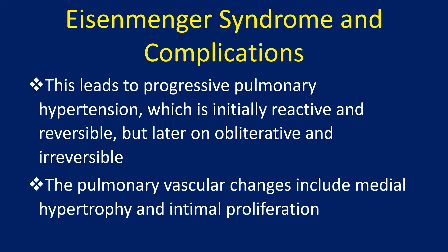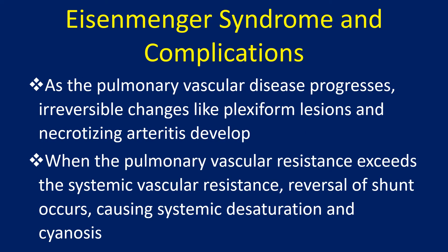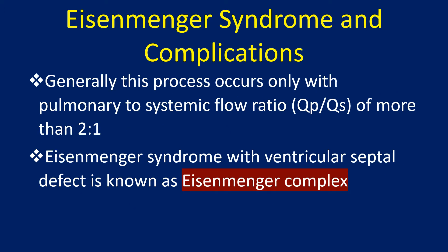This leads to progressive pulmonary hypertension which is initially reactive and reversible, but later on obliterative and irreversible. The pulmonary vascular changes include medial hypertrophy and intimal proliferation. As the pulmonary vascular disease progresses, irreversible changes like plexiform lesions and necrotizing arthritis develop. When the pulmonary vascular resistance exceeds the systemic vascular resistance, reversal of shunt occurs causing systemic desaturation and cyanosis. Generally, this process occurs only with a pulmonary to systemic flow ratio of more than 2:1.